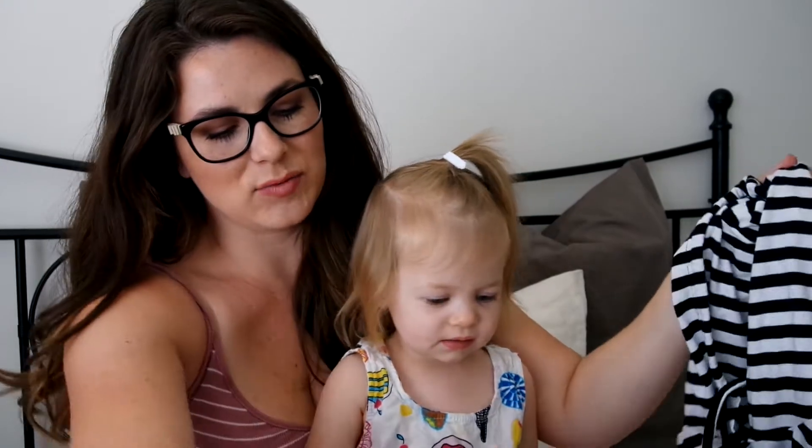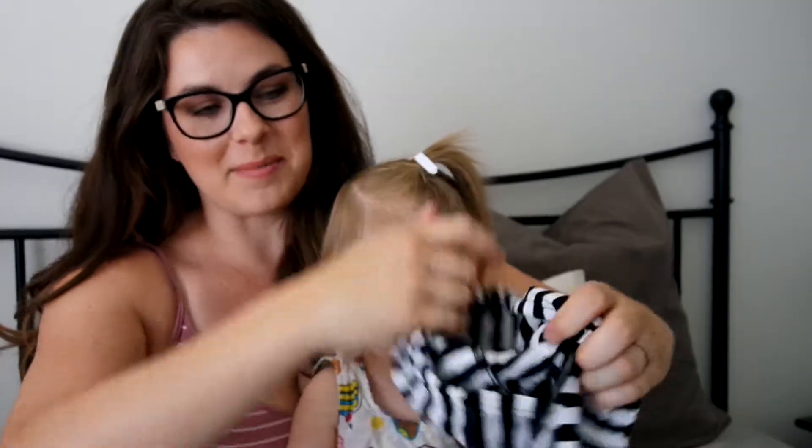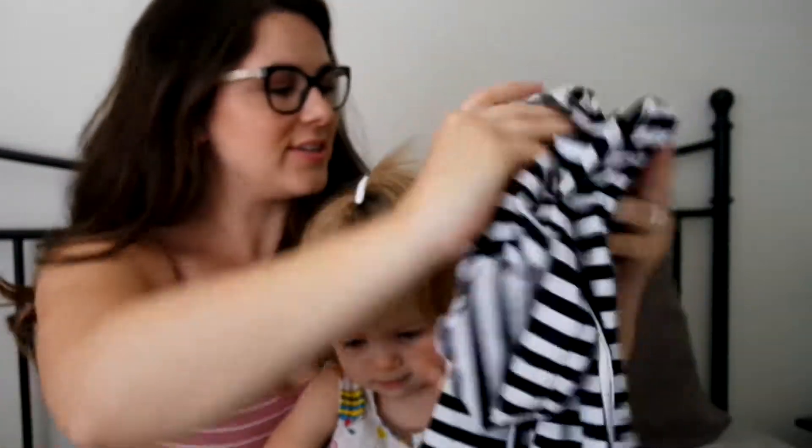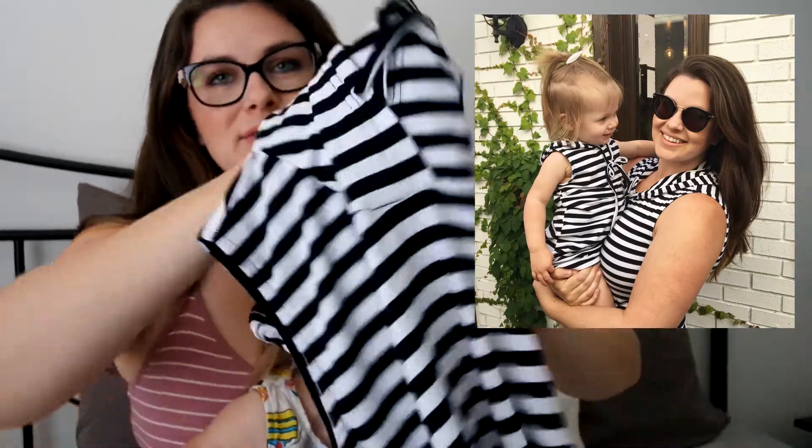This is really cute — we got this in matching mommy-and-me. It's a little sleeveless dress with a hood on it, really cute and kind of fitted. That's hers, and then of course mine is just the adult version.